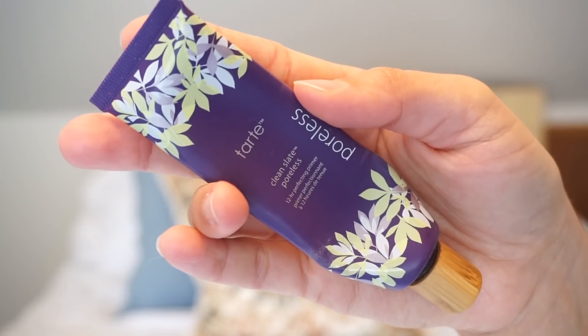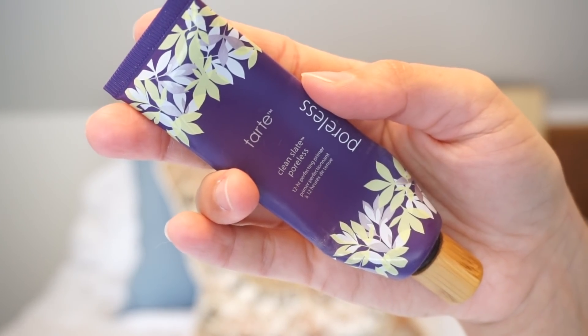Poreless by Tarte — this is the Clean Slate Poreless Primer. Very good. When you're looking for a higher-end brand, I would definitely check this one out because I didn't have any complaints, especially with acne. A lot of products broke me out and that one didn't. I think it was maybe between $20 and $30, which is lower high-end makeup.